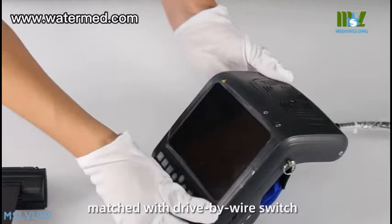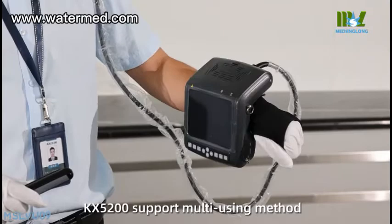KX5200 supports multiple use methods: wrist use, chest hanging, or hanging by the leather bag, eliminating operator fatigue.